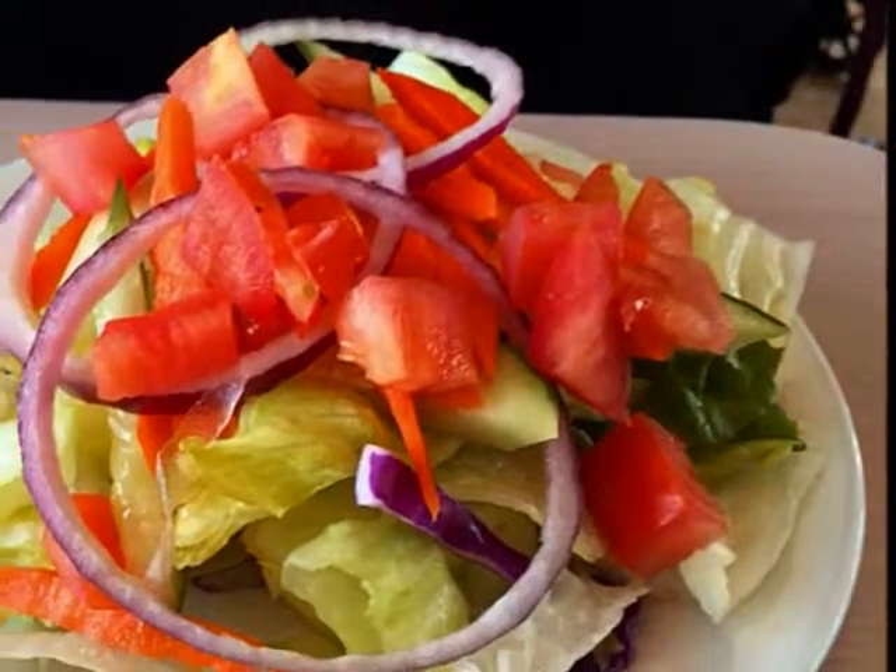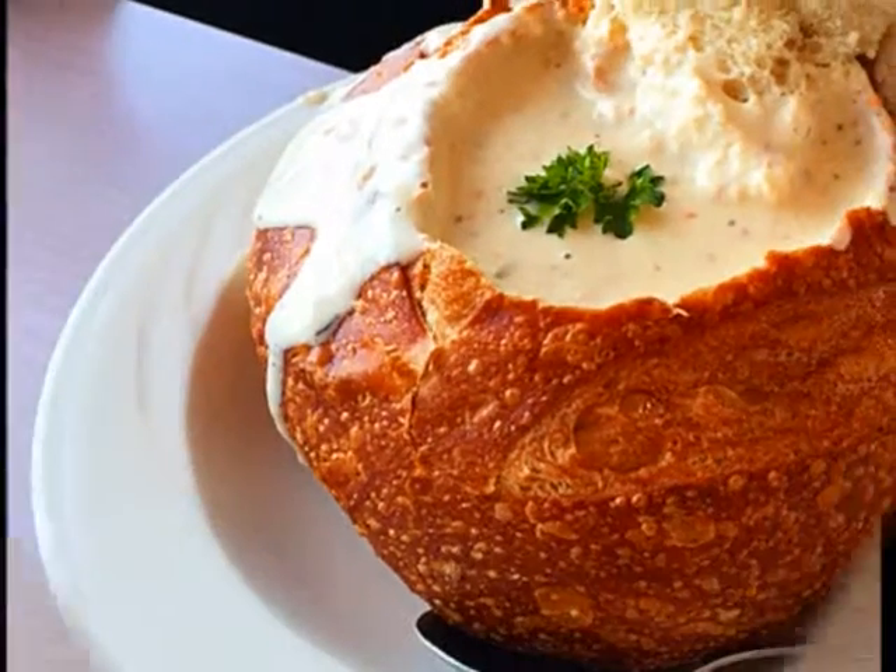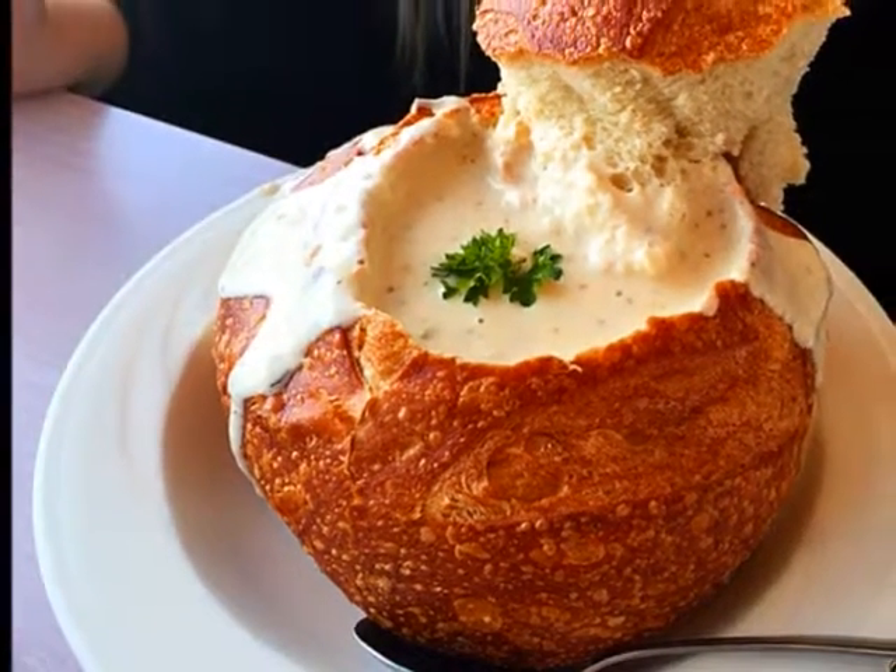We started with a green salad — simple lettuce and tomato. Next, clam chowder and a sourdough bread bowl.